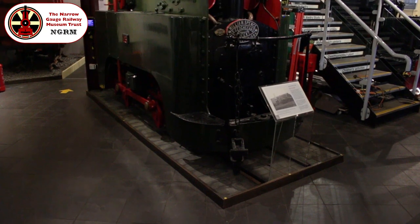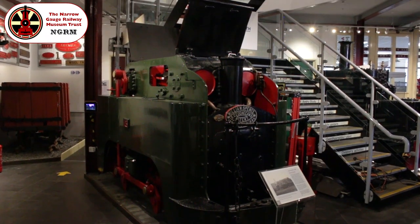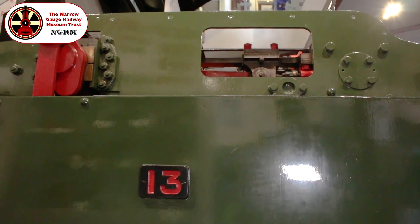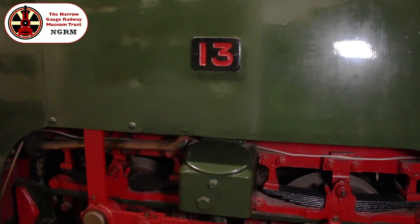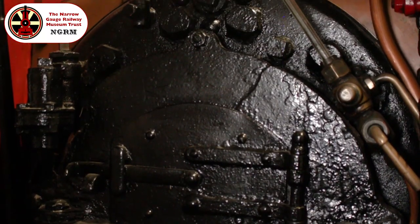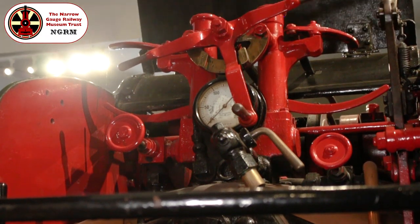Another unusual machine is this imposing 0-4-0, built in 1895 by Spence for the Guinness Brewery in Dublin, featuring cylinders and valve gear mounted atop the boiler with power being transmitted to the wheels by vertical connecting rods. She could also be used for shunting on Irish standard gauge metals by dint of ingenious converter trucks into which the engine could be hoisted. Her unconventional design stemmed from the need to access a tunnel beneath the busy main road which the Guinness Brewery complex straddled.